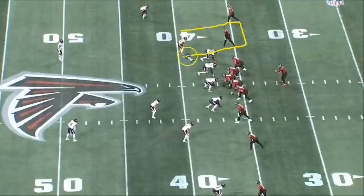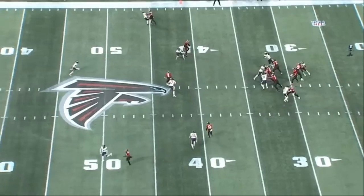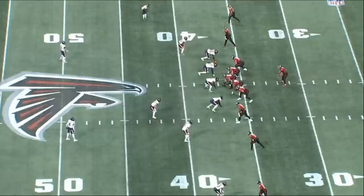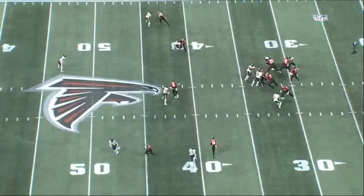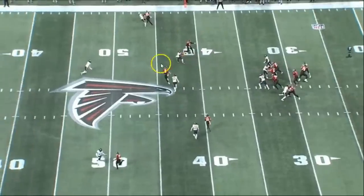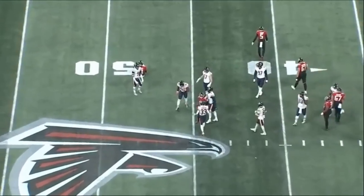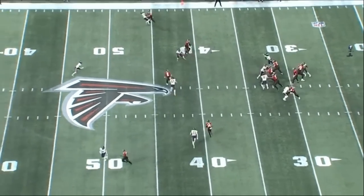Check this rep out — you got a Cover 3 with Nicholas Morrow lined up over a wide receiver. The receiver runs an option route, Morrow gets his hands on the receiver, the quarterback throws it inside, and Morrow almost intercepts the pass. Pretty nice job being in coverage against the wide receiver. I think the receiver had an option route, the quarterback felt a little startled by the pressure and threw it — and Nicholas Morrow almost comes away with an interception.